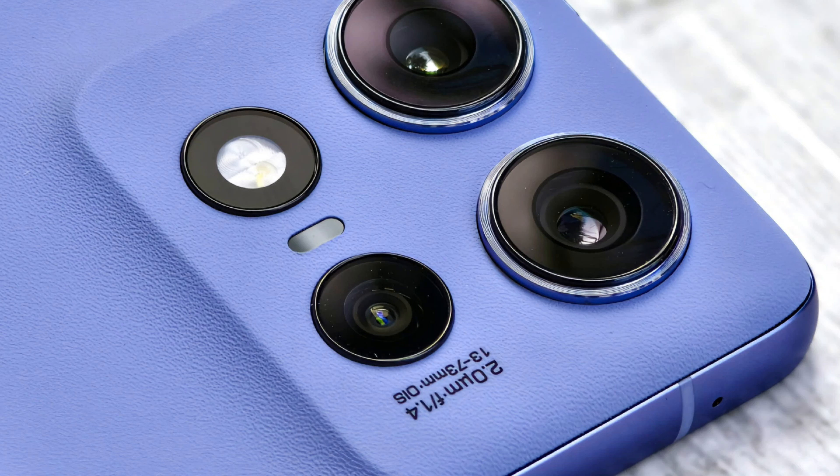Motorola unveiled the Motorola Edge 50 Pro at an event in New Delhi yesterday, in Black Beauty, Luxe Lavender and Moonlight Pearl colors.